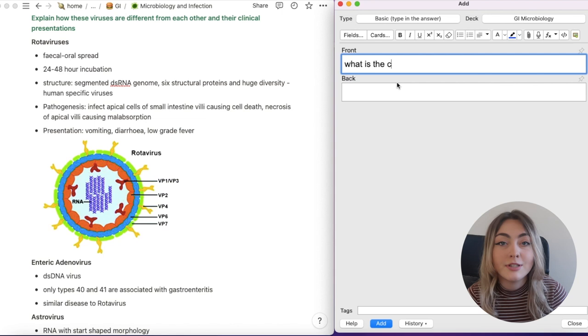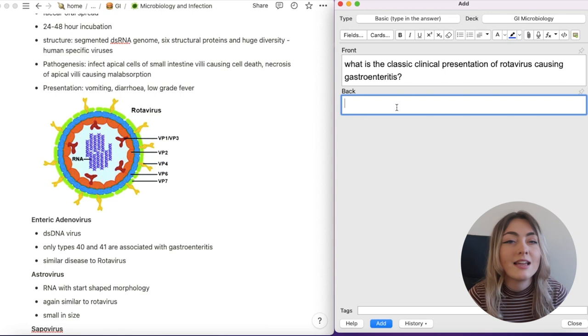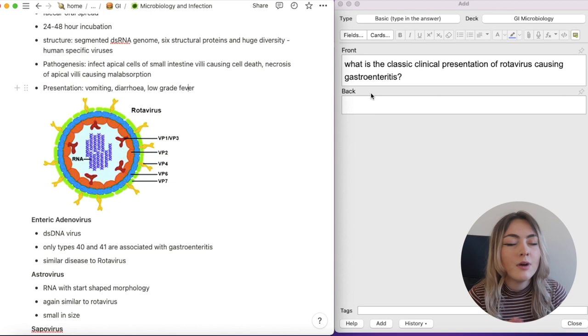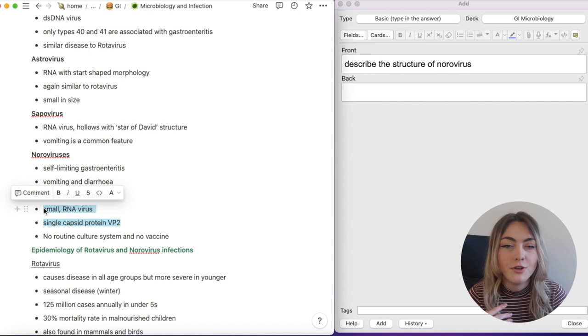My most used card types on Anki are the type-the-answer ones, image occlusion — especially for anatomy — and the cloze paragraph for testing whether you can remember keywords. Those are definitely my most used cards. And of course on Anki you've also got the heat map extension you can download, which shows you how many cards you're doing every day. I really like having that visual reminder of how much I've actually been doing, and it reminds me especially in exam season to keep going with answering questions every day and making sure I do the cards that are due.